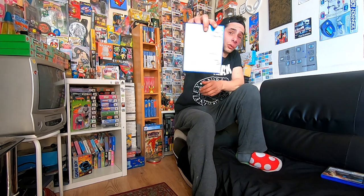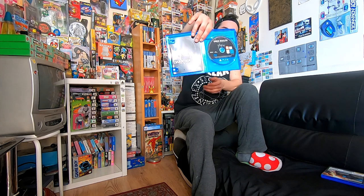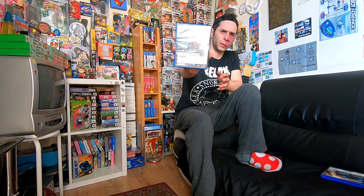Then we have Dark Souls 2: Scholar of the First Sin, also £4. This is complete and comes with a manual. This trades in for £10, so that's a much better profit - more than double the money. My older brother Saz is a massive Dark Souls fan, but me not so much, so I'm probably going to trade this in. I know it's probably got some link to the new Elden Ring game.